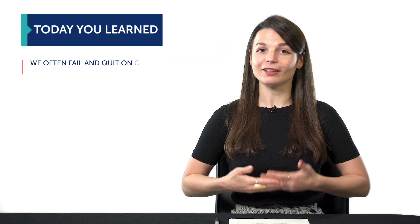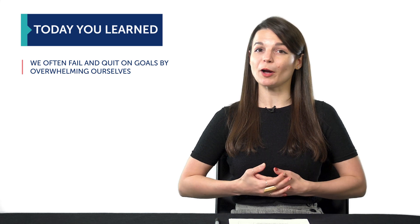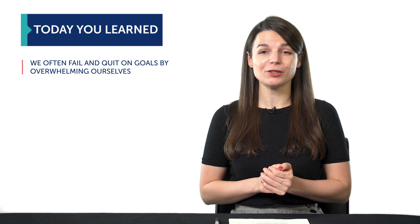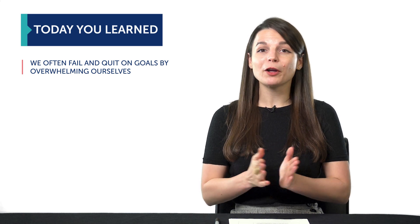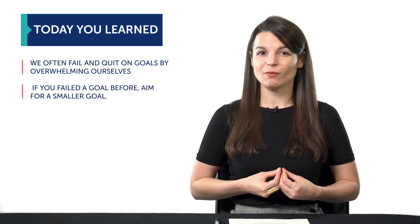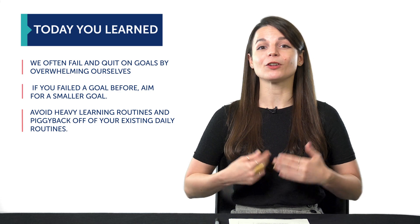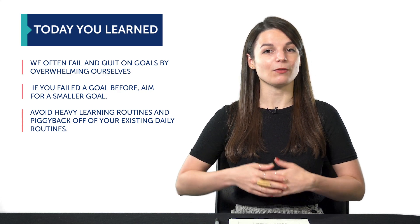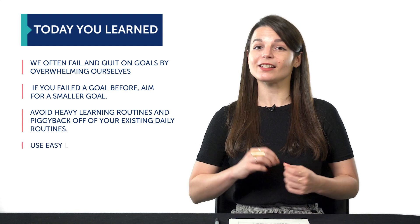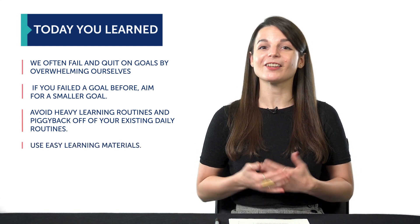If you can stick with spending one quick minute every day learning a new word, then you can grow to stick with almost any other routine. To recap: we often fail and give up on our goals because we overwhelm ourselves, whether it's with an unrealistic goal, a heavy routine, or complicated resources. You want to do the opposite — avoid overwhelming yourself. If you failed a goal before, aim for a smaller goal. Avoid heavy learning routines and piggyback off of your existing daily routines. If you take a walk, use that time to listen to audio lessons. And finally, use easy learning material, such as our audio and video lessons on our website.